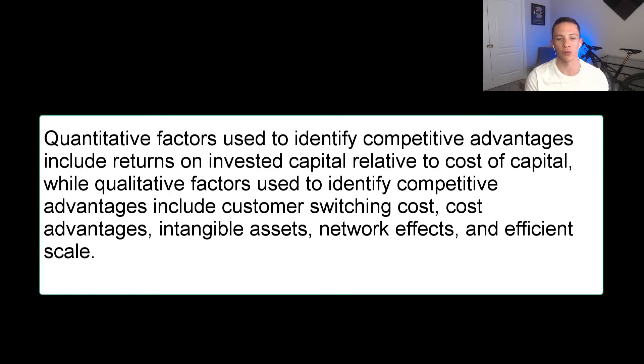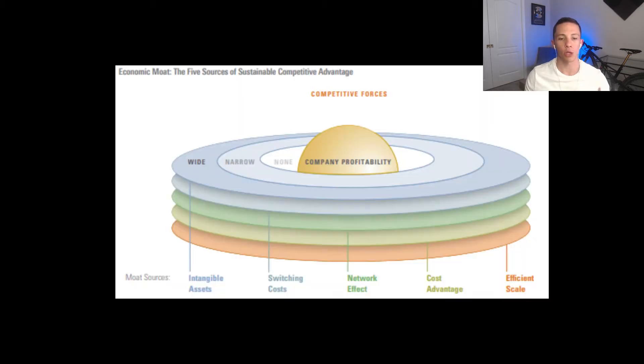Quantitative factors used to identify competitive advantages include returns on invested capital relative to cost of capital, while qualitative factors include customer switching cost, cost advantages, intangible assets, network effects, and efficient scale. There's a chart showing what they mean by these layers of wide, narrow, and none.